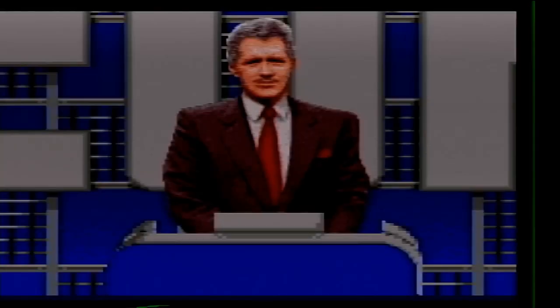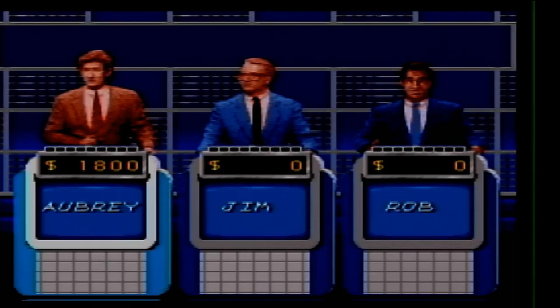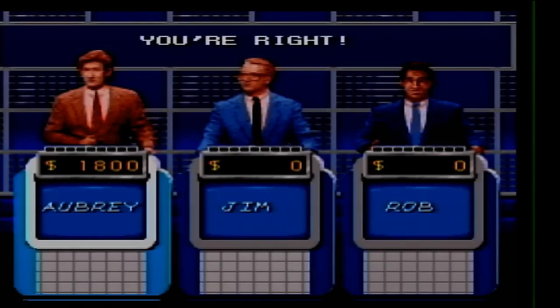Furniture for 300. In the 1920s, his furniture style was known as style modern or art modern. What is Art Deco?